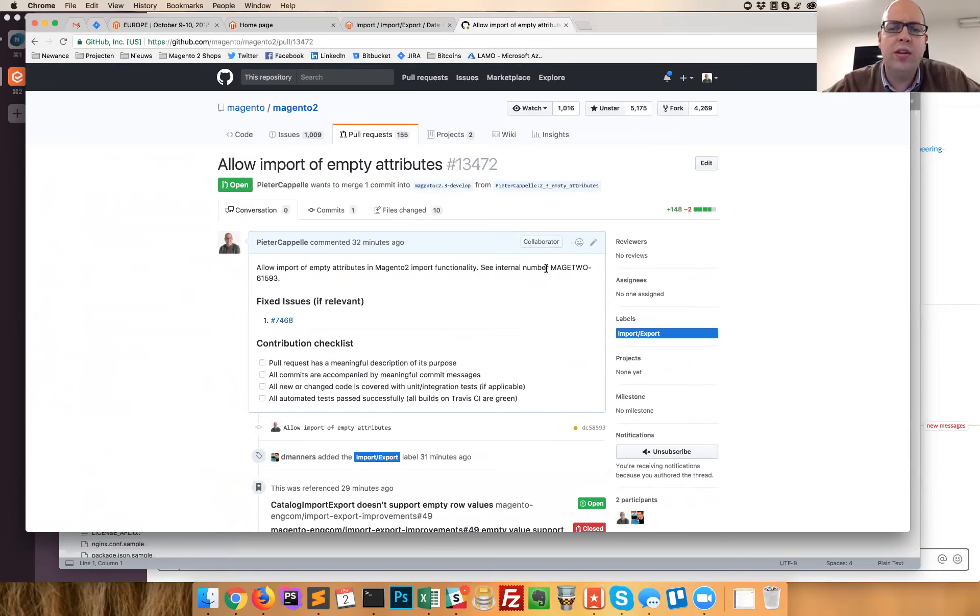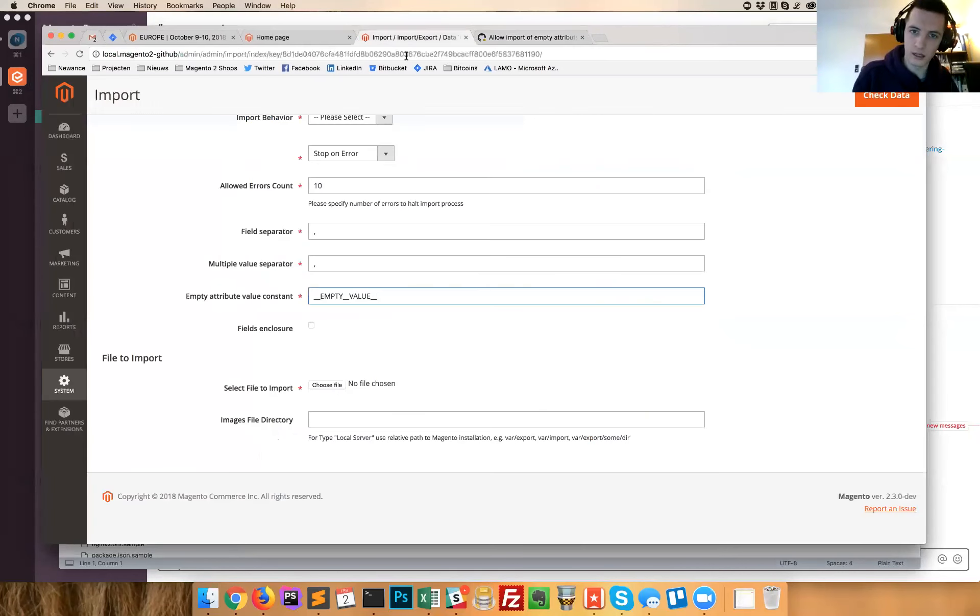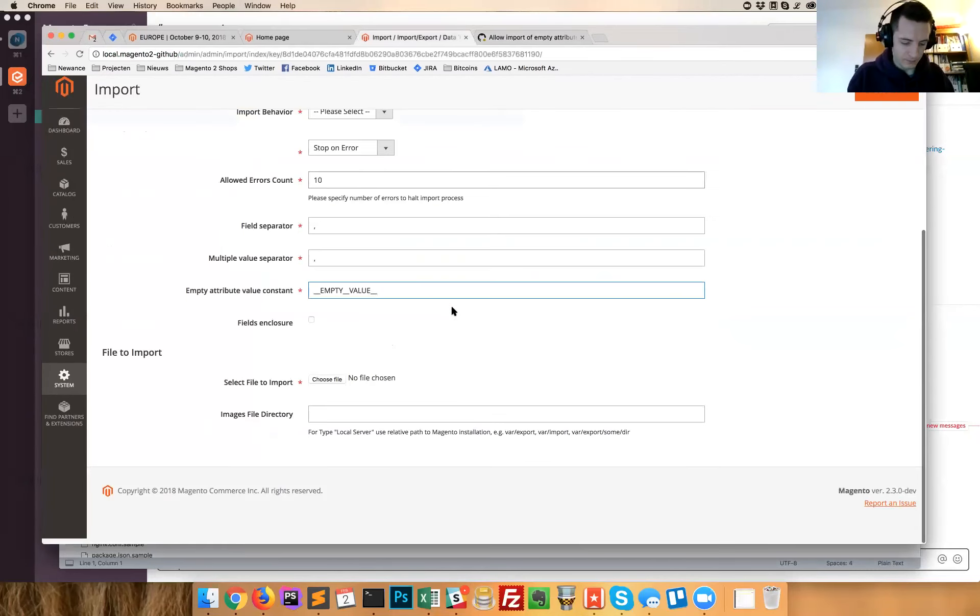As part of enterprise there are scheduled imports, so the new field will probably need to be added when setting up a scheduled import as well. Peter doesn't have enterprise access at this moment. That can be sorted — enterprise GitHub access will be arranged for him.